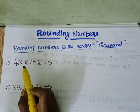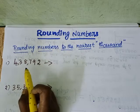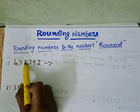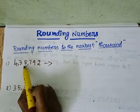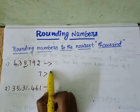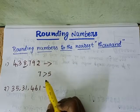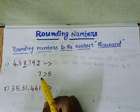The first step: look at the digit to the right of the thousands place. This is the place value of thousand. Look at the digit to the right of the thousands place — the number we are having there is 7. Seven is greater than 5.